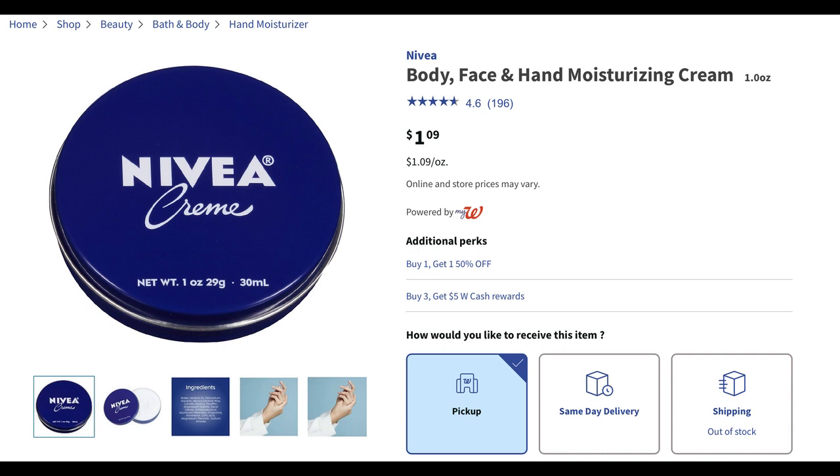Also look out in store for a deal still going on: buy three earn five dollars in Walgreens cash on Nivea cream products. Some stores may only have one or two left. They're buy one get one 50% off, and when you grab three of these tins it ends up being over a two dollar money maker. We had this deal last week so stores are kind of thinned out on the cheaper Nivea cream products.